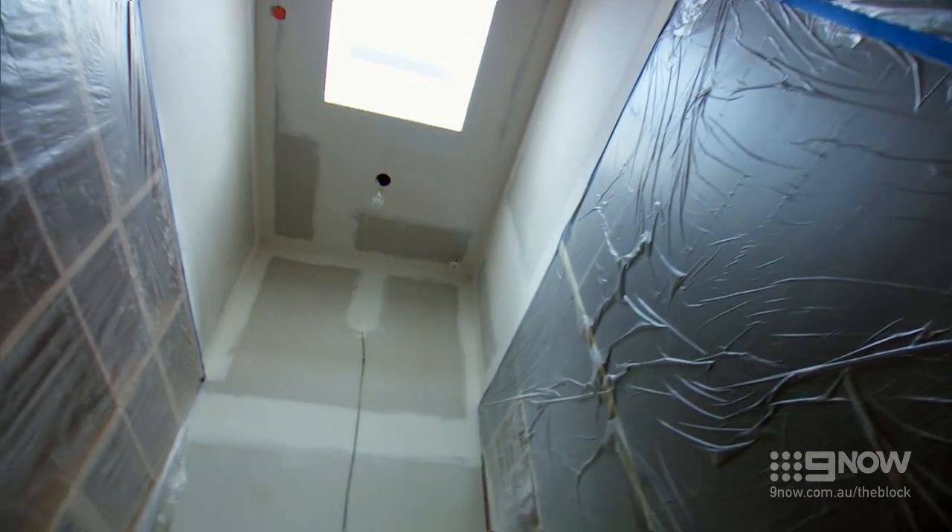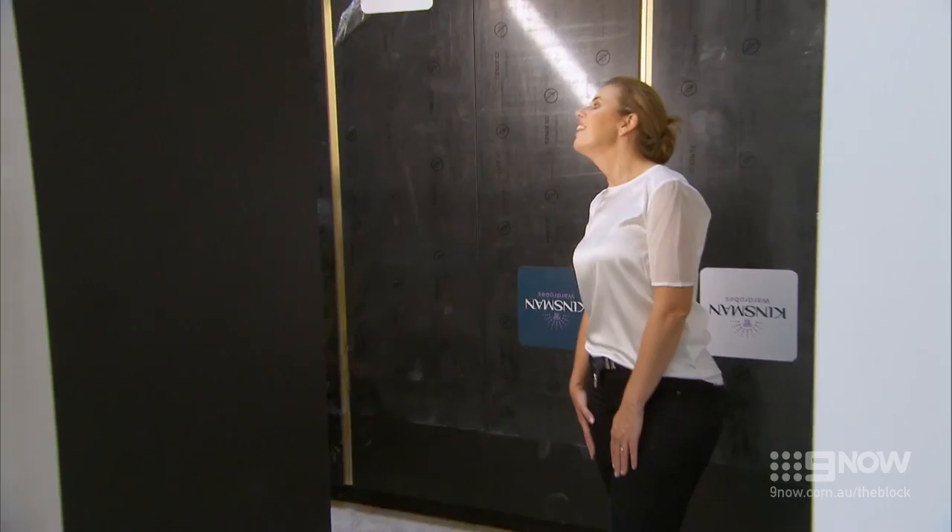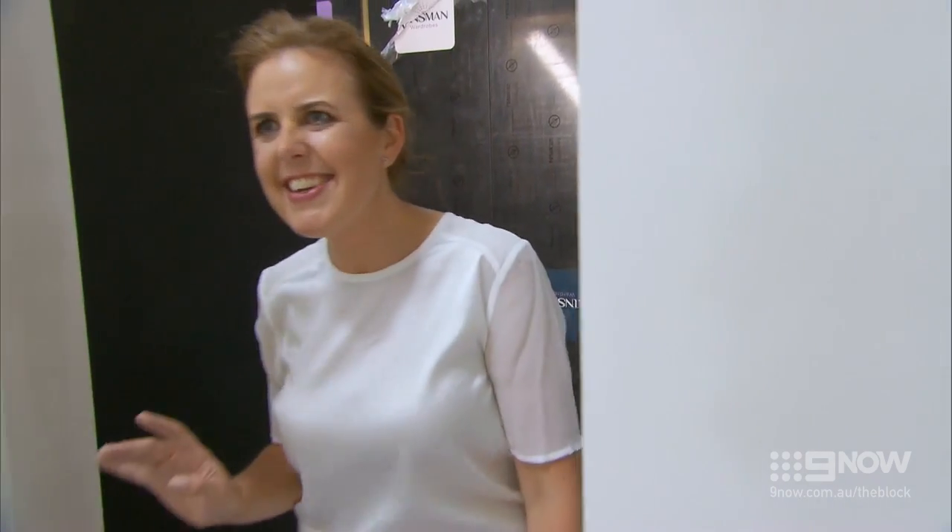It goes up quite high as well. We've got some really great features. If you're not as tall as us, there's some pull-down features that you can hang your clothes and then put it back up. Oh, I love that. What a great idea.